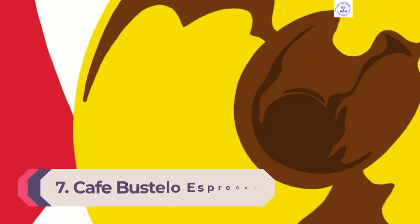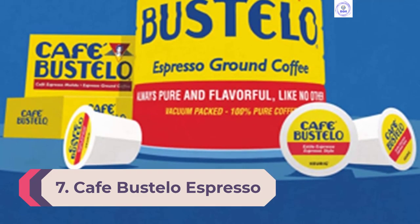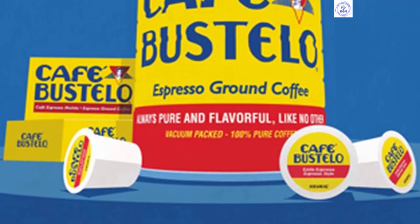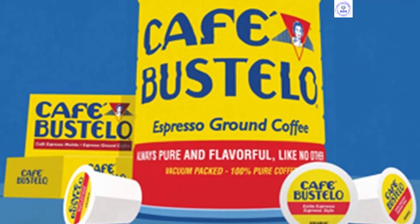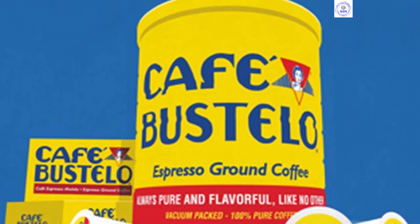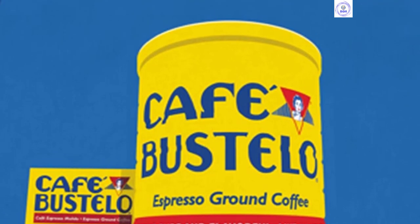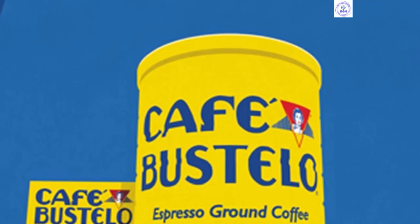Number 7: Café Bustelo Espresso Style K-Cups. Billed as Latin-style coffee, Café Bustelo is a dark roast blend intended to be doctored up with milk and sugar. That said, it is delicious enough all on its own. Although it is one of the darker roasts we sampled, it was one of the few dark roasts that didn't come across as burnt. The roast was dark enough to get even the sleepiest motors running, but not at the cost of losing an interesting flavor profile.